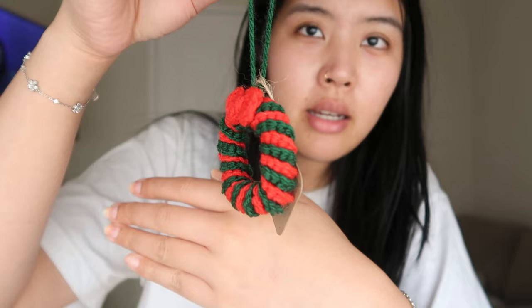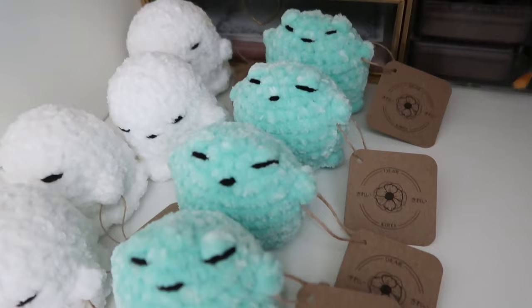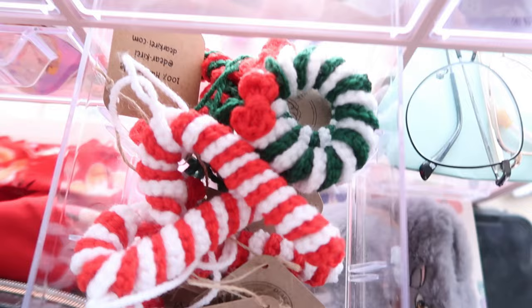Look at all these ghosts and froggies all ready to go — they're all tagged. And all these Christmas ornaments are tagged too. I do have three more ornaments to tag and also all these scrunchies. So I'm going to print more tags and print extra just to have in stock so I don't have to keep printing and cutting them.